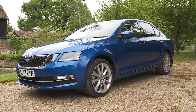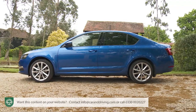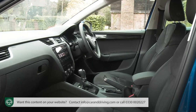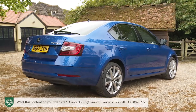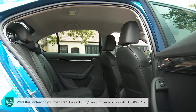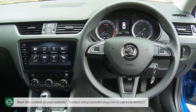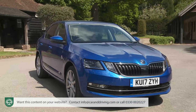A Skoda Octavia was once one of the least sophisticated Volkswagen Group family hatchback products. Not anymore. Almost nothing has been held back for this improved third-generation version. It's still bigger and better value than most of its rivals — a Mondeo-sized medium-range hatch for the price of a Focus-sized one. The difference now is that it's clever enough to change the way you think about Skoda.